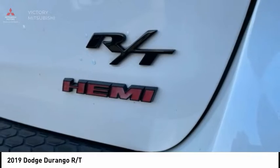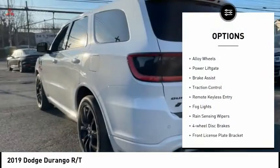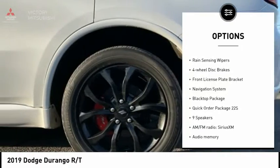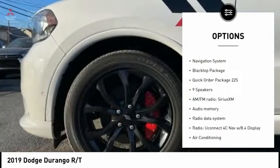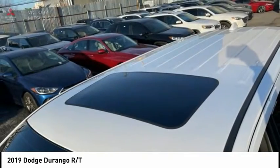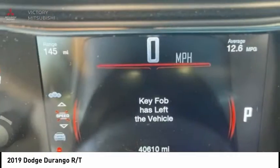Here are some of this vehicle's great options: electronic stability control, alloy wheels, power liftgate, brake assist, traction control, remote keyless entry, fog lights, rain-sensing wipers, four-wheel disc brakes, and front license plate bracket.